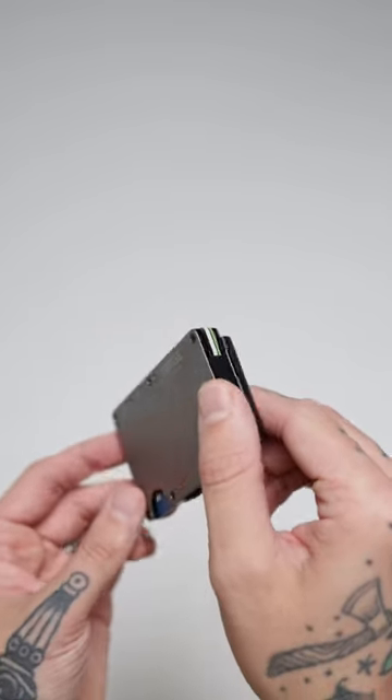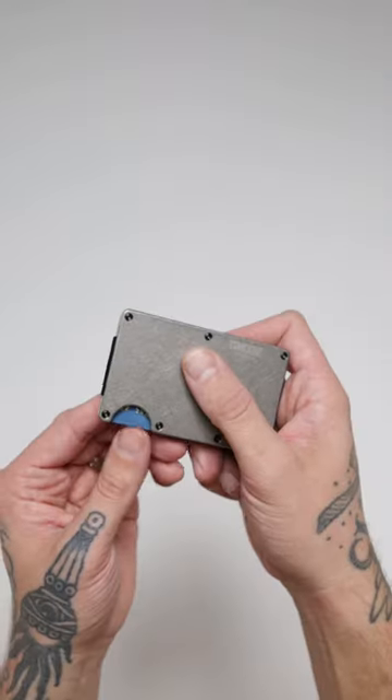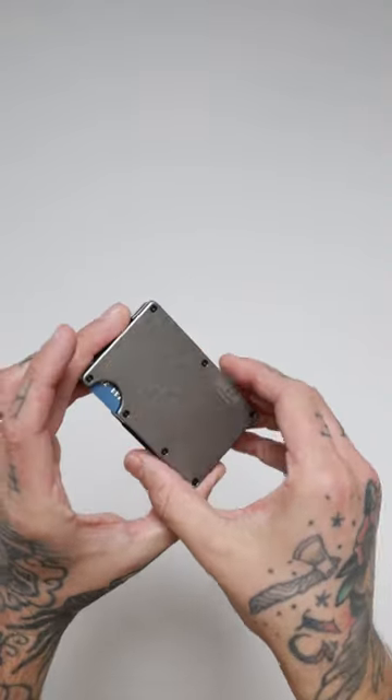The wallet is hands down the slimmest one I've owned. It can pack up to 12 cards, making this wallet a perfect front pocket carry. They've got this little cutout tab in the bottom to quickly push out your cards and grab what you need, and they're available in over 30 different colors and styles.